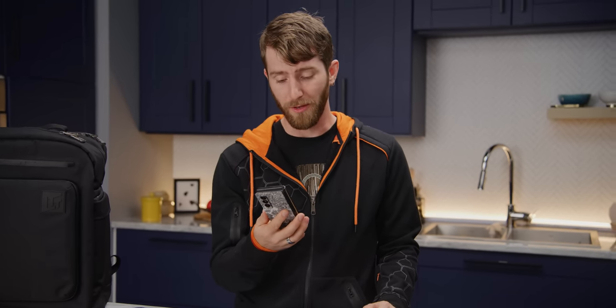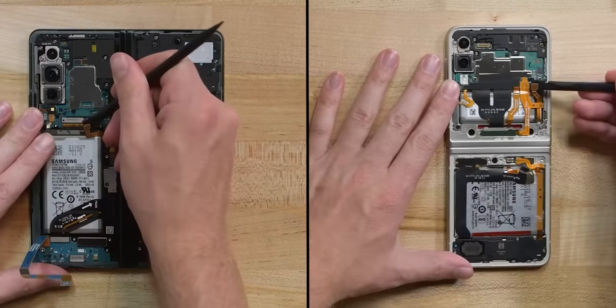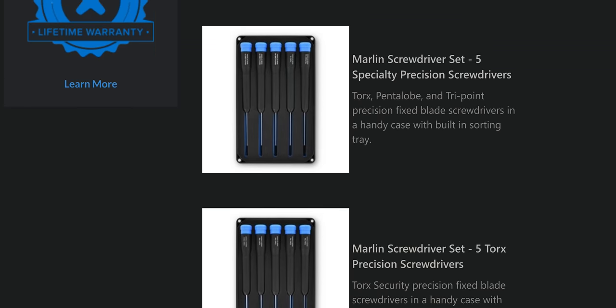About sponsors, like iFixit. What an appropriate sponsor. From iPhones to Nintendo Switches, iFixit has your repair needs covered with their lineup of fix kits. Find out how iFixit can help you repair your devices at the end of this video.